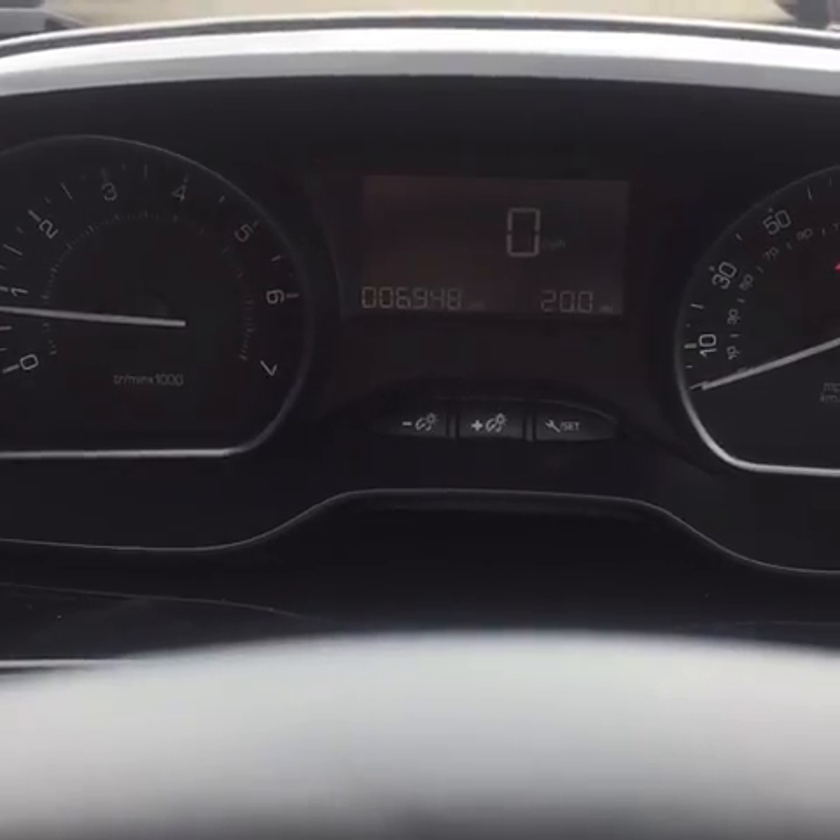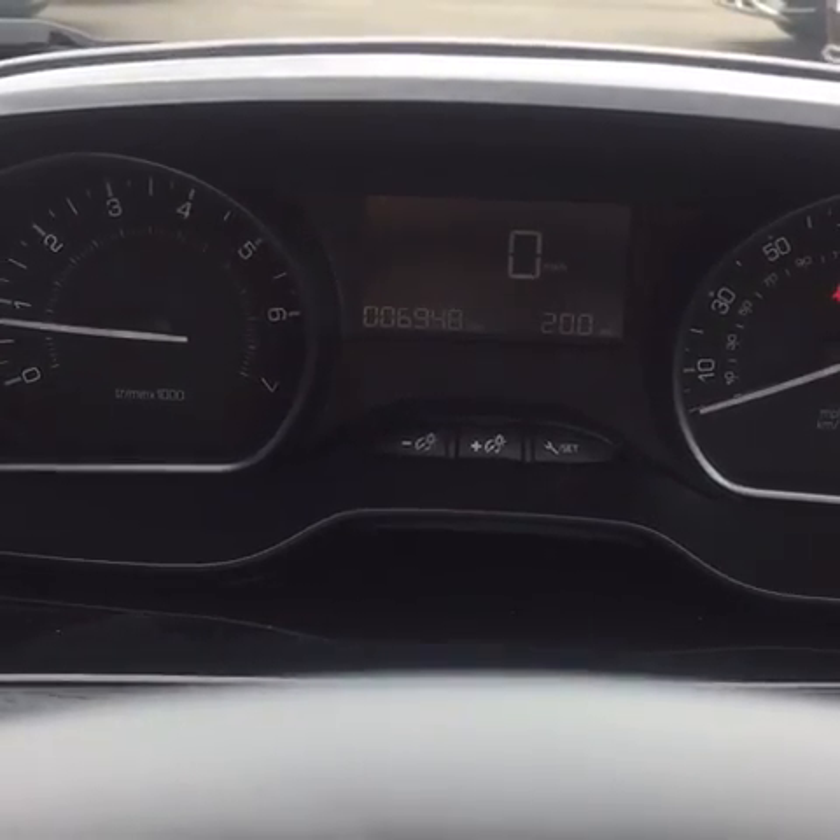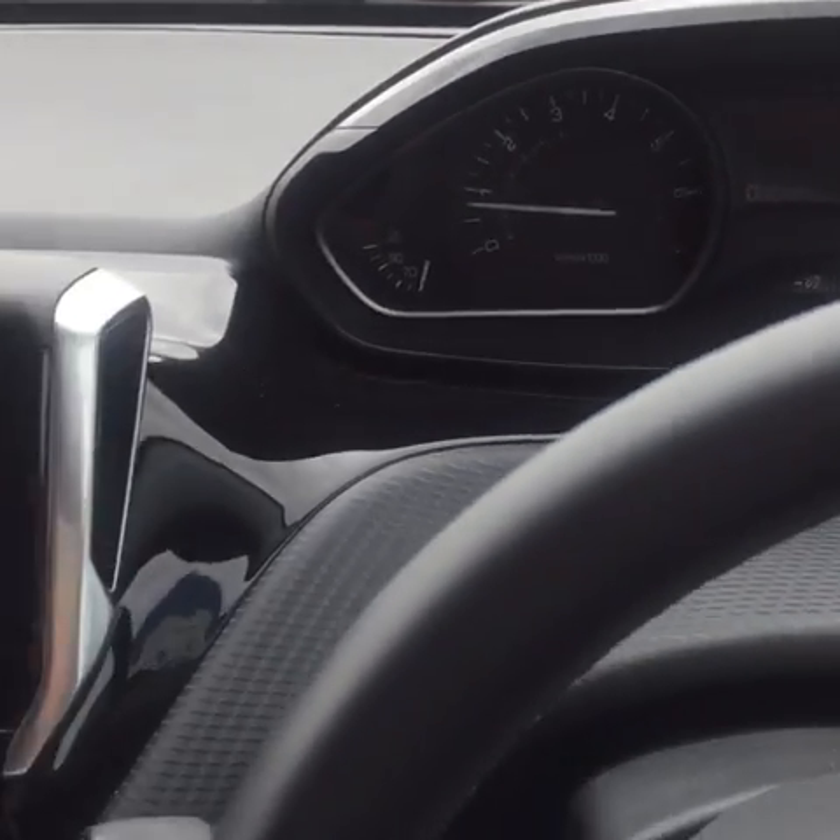As you can see, the current mileage is to the bottom of the left-hand side of the dial — there's 69,480, very good mileage there.